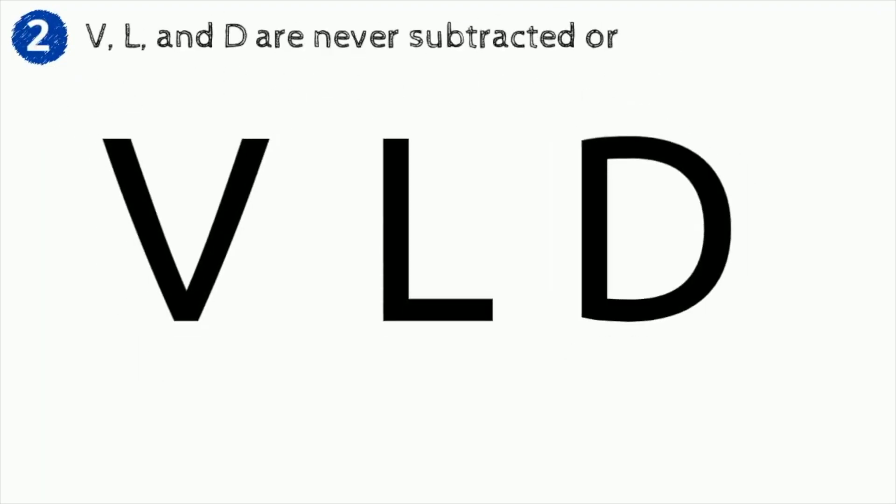Rule number two: V, L, and D are never subtracted or repeated.